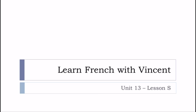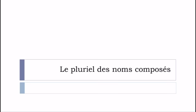Bonjour à tous and welcome to Learn French with Vincent. This is Unité 13, Leçon S, and in this lesson we'll discover together what we call le pluriel des noms composés, because it's actually quite tricky for persons who are learning French, and even for French people. In some cases it can be quite tricky. We're talking about a noun that is composed, and when you want to put this noun at the plural form, it can be a bit tricky.